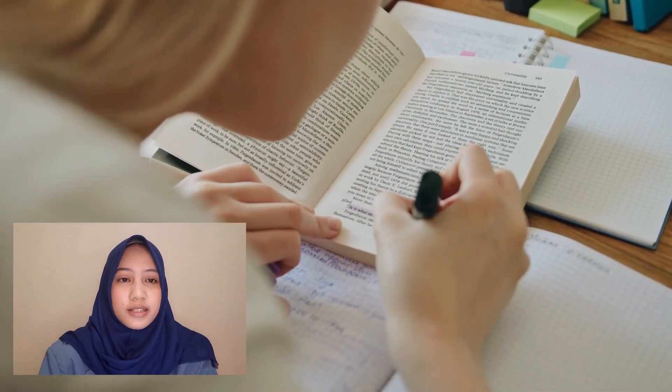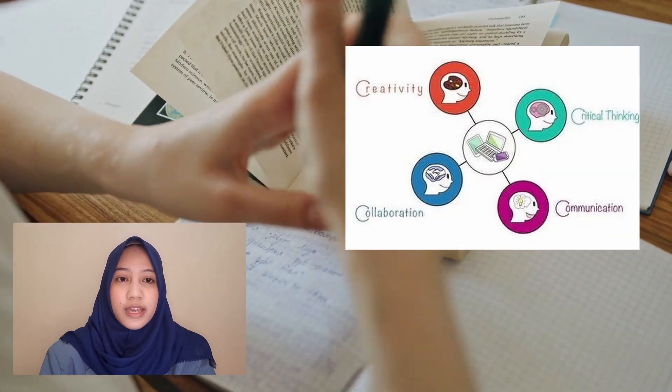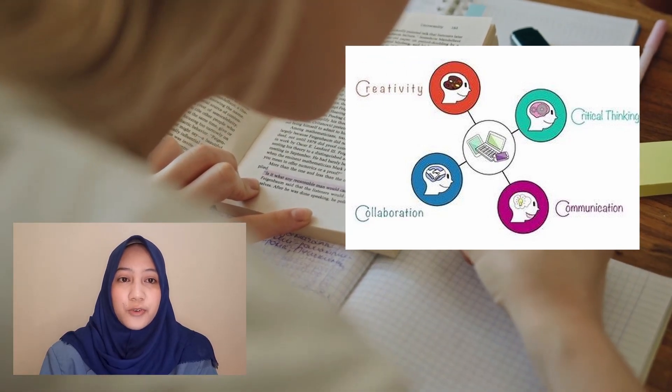Students need to master critical thinking skills and be able to solve problems, be creative and able to innovate, and have communication and collaboration skills, also known as the 4Cs.